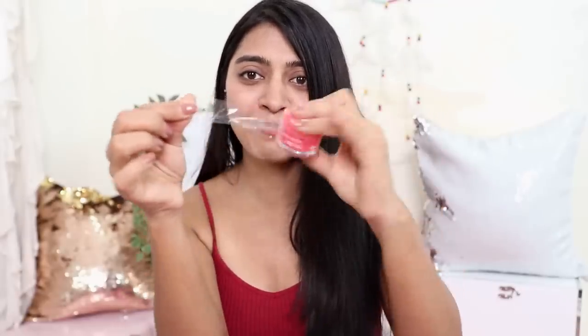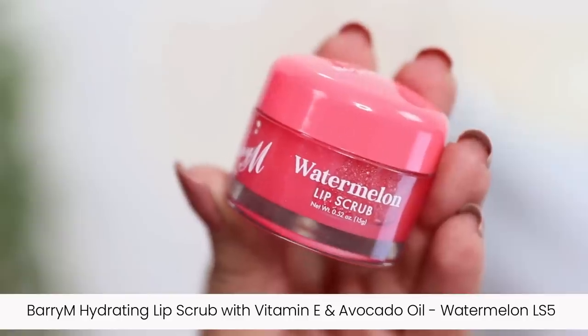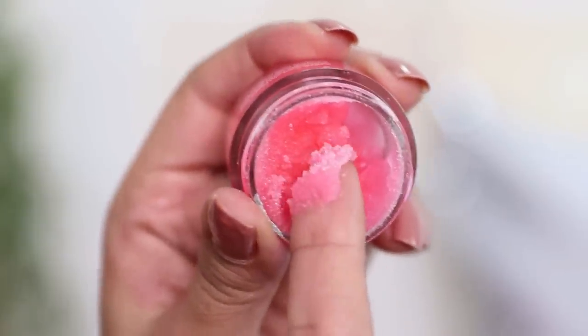The first product I have is the Barry M hydrating lip scrub with vitamin E and avocado oil in the watermelon LS5 variant — and the products are still in their packaging so I'm opening it right now. The formulation is gritty because it's a scrub, but it's not too hard — the grittiness is actually very soft. It scrubs the lips without feeling too harsh.